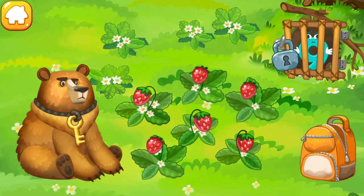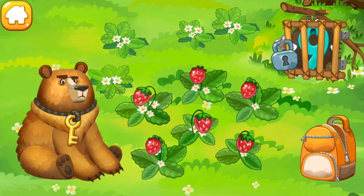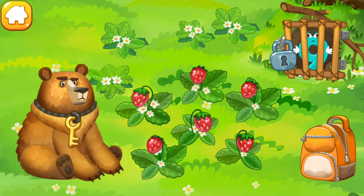The number nine hits the den of the hungry bear. Feed him with strawberries — maybe he'll fall asleep. Drag the berries into the bear's mouth.